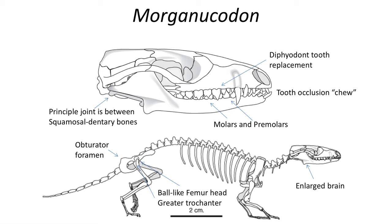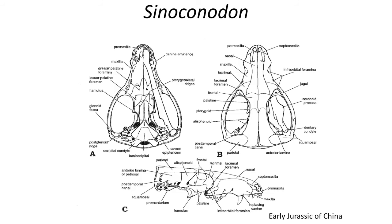The teeth are diphylodont, which means that rather than being continuously replaced, there were just two generations of teeth — the milk teeth, or baby teeth, and the adult teeth. This restriction of having only two generations of teeth allows for the upper and lower teeth to occlude with each other, and provides a more tightly fitting surface for chewing and grinding food.